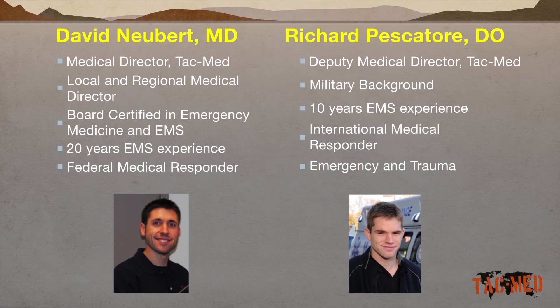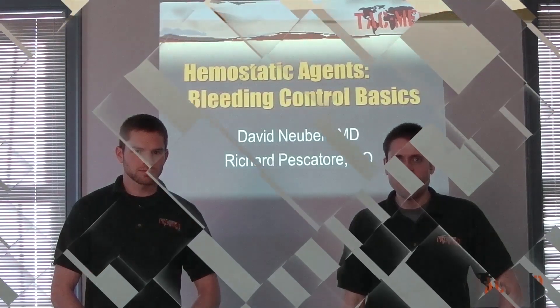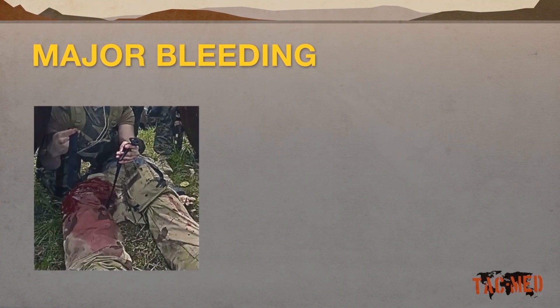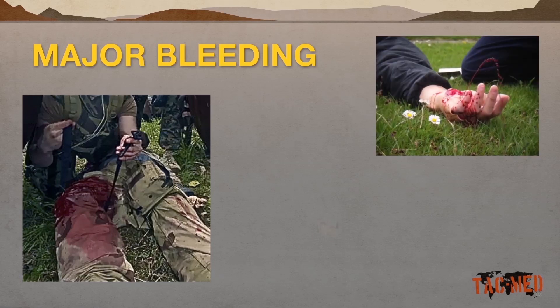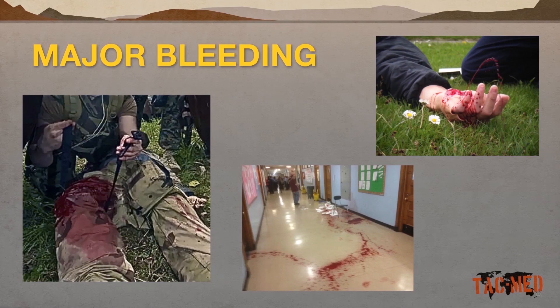Thank you for joining us today. Rick and I are here to teach you about hemostatic agents and bleeding control. Exsanguination, or bleeding out, is the most common cause of battlefield deaths, as well as a constant challenge faced by civilian first responders and medical professionals. Understanding bleeding, the body's response to hemorrhage, and techniques for hemostasis, or bleeding control, are the keys to saving lives.